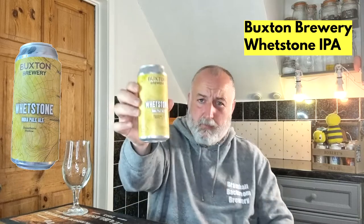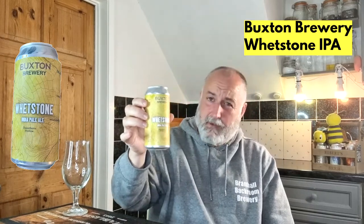It's coming in at 7.2 percent. You can get this beer locally — in Sainsbury's for two pound fifty, I think it was on offer, possibly three pounds when not on offer. I had the Axe Edge quite recently and really enjoyed that, and this is 7.2 percent — that is a fantastic price.